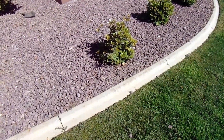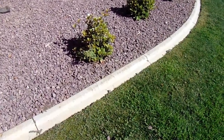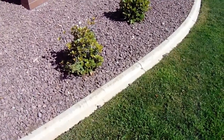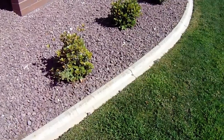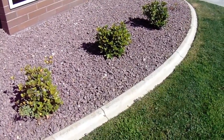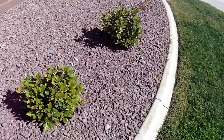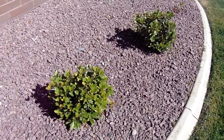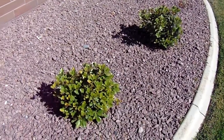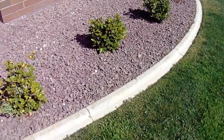Hi, this is Chris. What we're looking at here is a really underused, very colorful rock here in Southern California. It's wine red, produced out here in the Mojave Desert — a really good dark purplish rock, sometimes with strong hints of lavender in it. You can see it contrast up really well against this lawn.